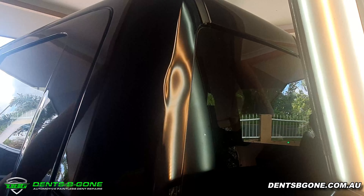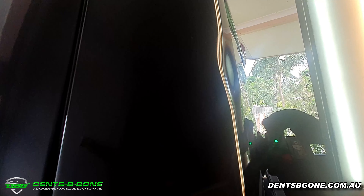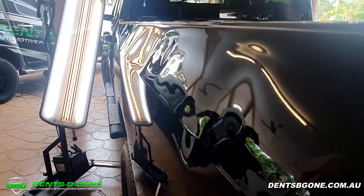So as you can see, we had a whole heap going on in this repair. We had a nasty dent up in the rear cab pillar, a small dent in the tailgate, and a whole lot of damage in the left hand bedside quarter panel.